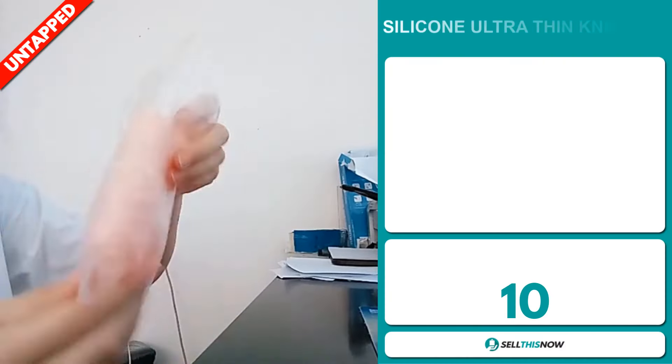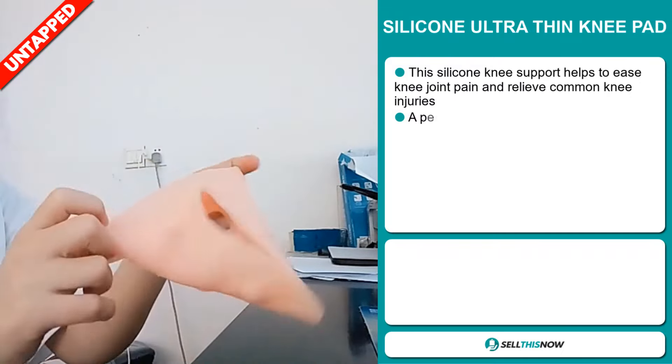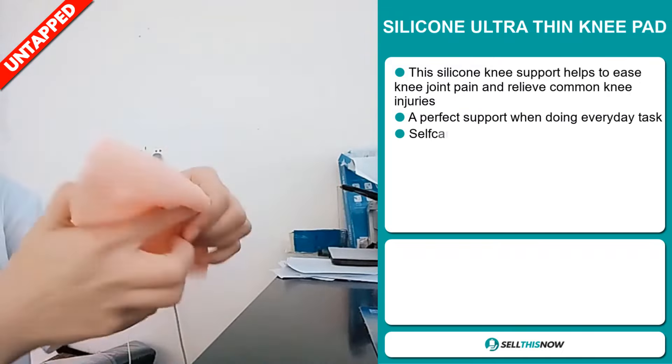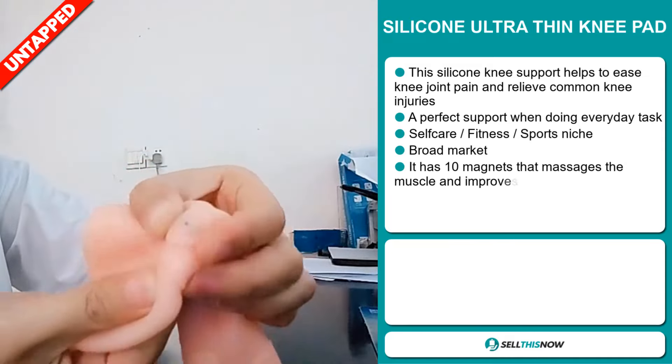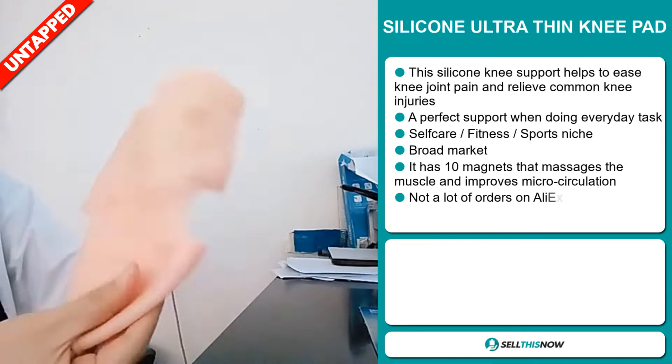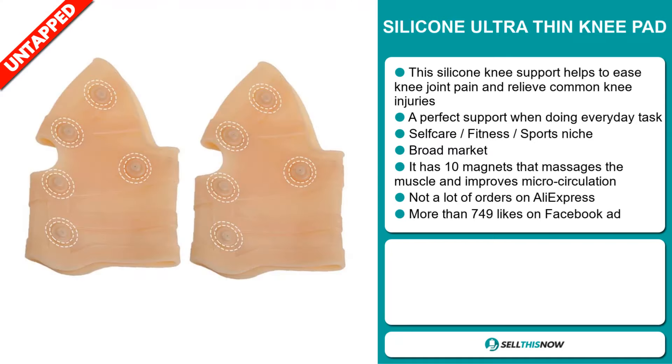Our next product is the Silicon Ultra Thin Knee Pad. This silicon knee support helps to ease knee joint pain and relieve common knee injuries. It's a perfect support when doing everyday tasks and it falls under the self-care, fitness, and sports niche markets. We also think that this item has a broad market base.